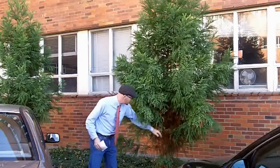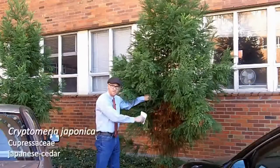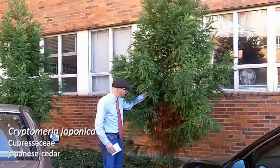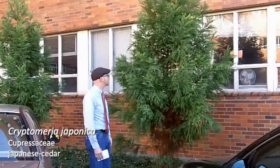Another common feature that you do see in Cryptomeria japonica is a lot of this dieback, so this is not uncommon to see on many, many different cultivars and it can be due to different fungal pathogens or bacterial pathogens, so something to keep in mind.